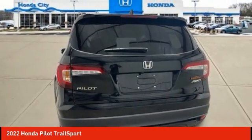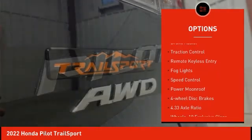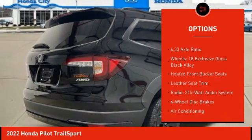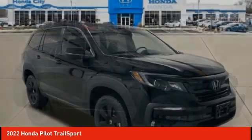Here are some of this vehicle's great options: electronic stability control, alloy wheels, power lift gate, brake assist, traction control, remote keyless entry, fog lights, speed control, power moonroof, and four-wheel disc brakes.